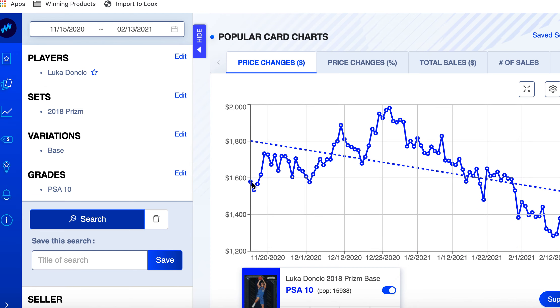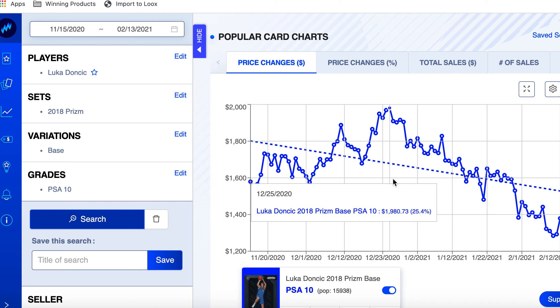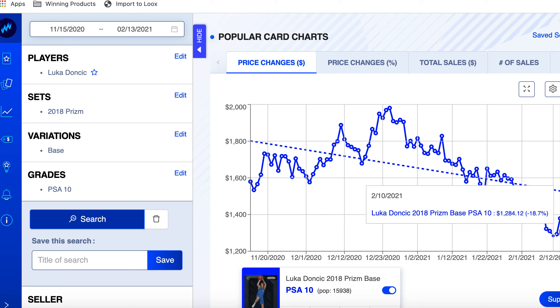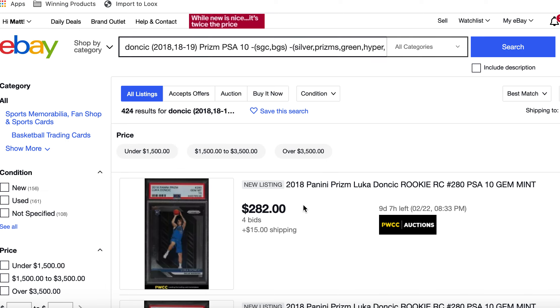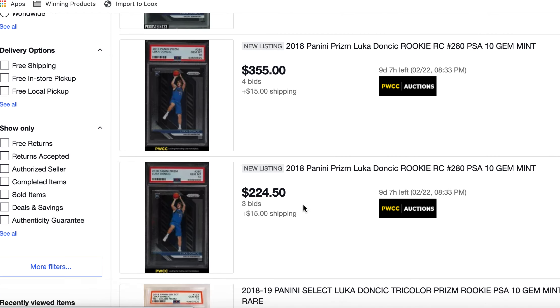There are almost 16,000 of these now. Him and Zion seem to be about the same pop count. 90 days ago it was $1,500, got to a height of just under $2,000, and it's been going down. It did go below where it was 90 days ago, so that might be an interesting buy if you can get it for $1,300 or less.